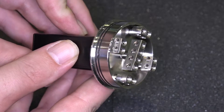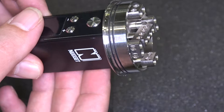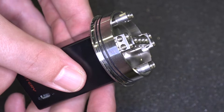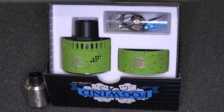It's a 46 millimeter atomizer with four center posts. It's got a square dock area so you're not getting any spinning on the post. The options are pretty much endless on builds. It comes with the Duralin drip tip, and you can get all four negative posts out and change them around.